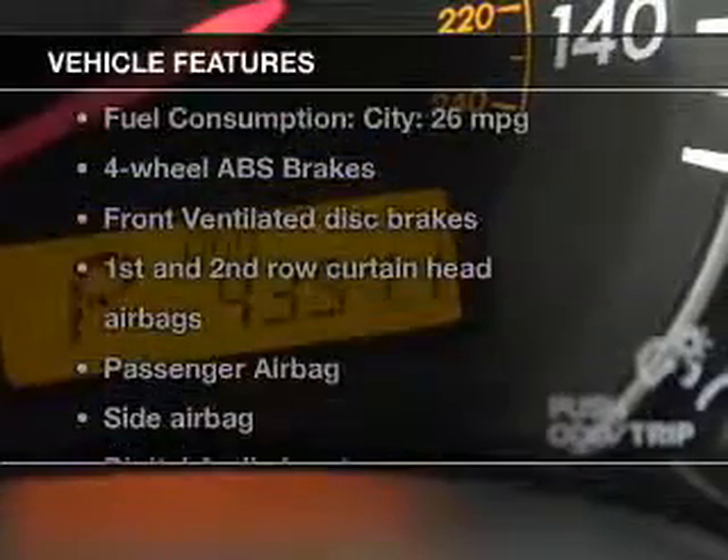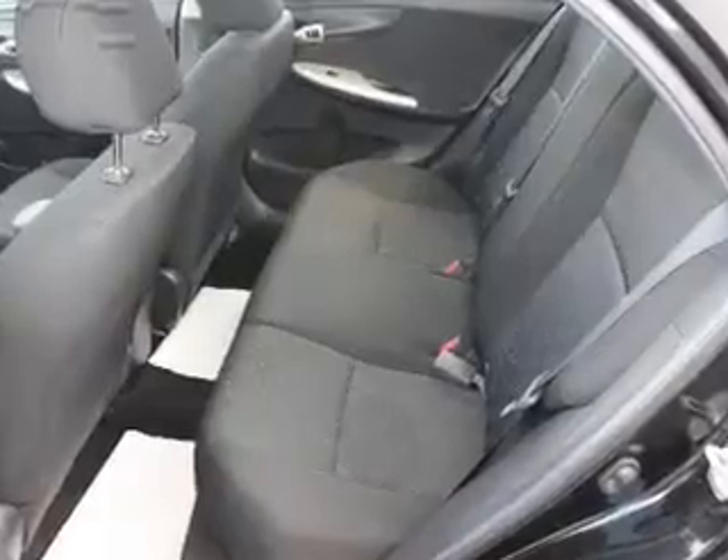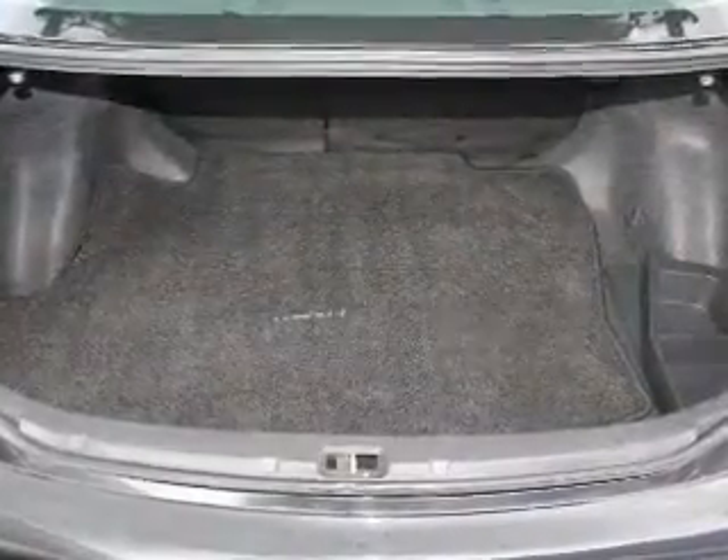With these notable features, you won't want to miss out on the opportunity to own this amazing ride: an AM/FM stereo with a CD player, power mirrors, power steering, and air conditioning.